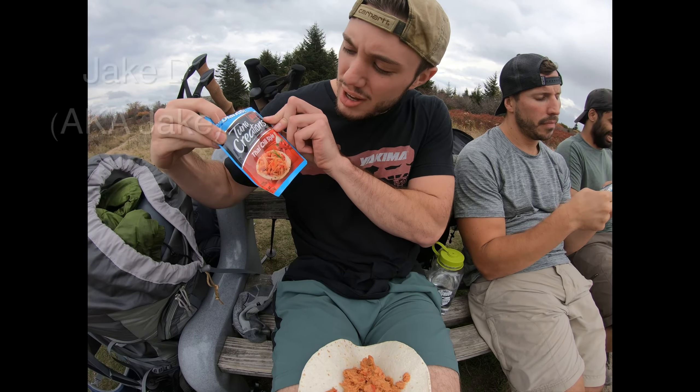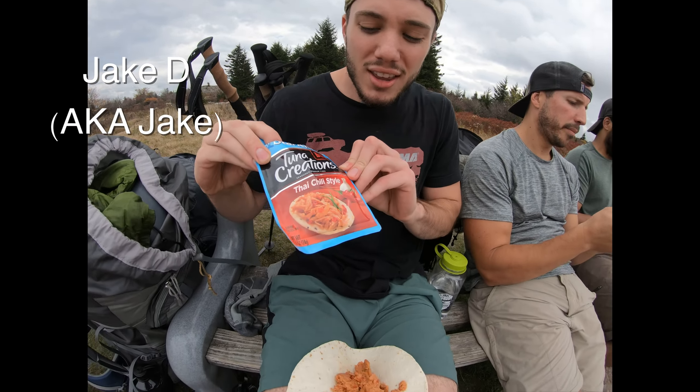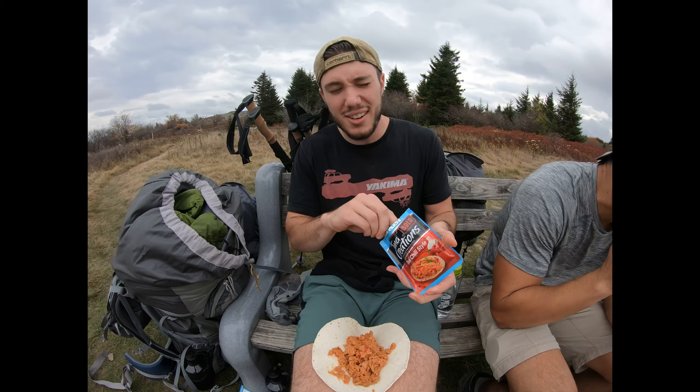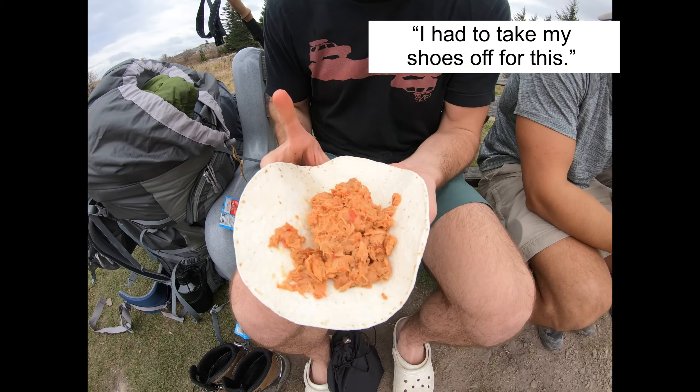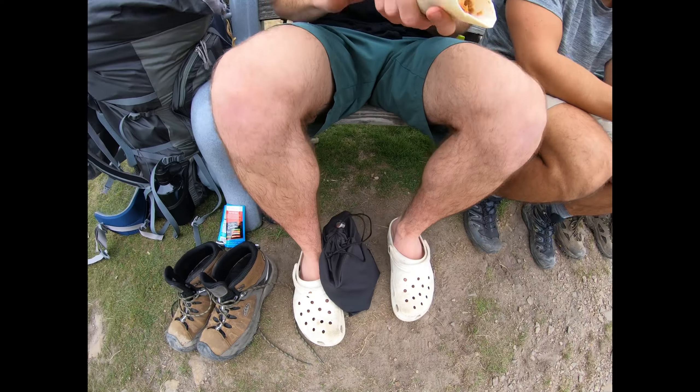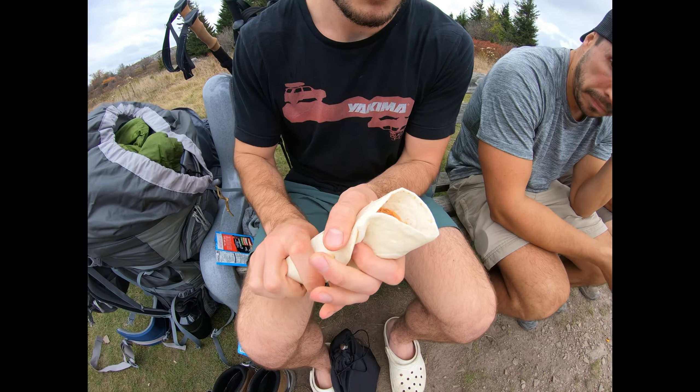Tuna Creations, Thai chili style — two packets, 90 calories each. I'm going to take my shoes off for this. Look at that. It's all about the water.